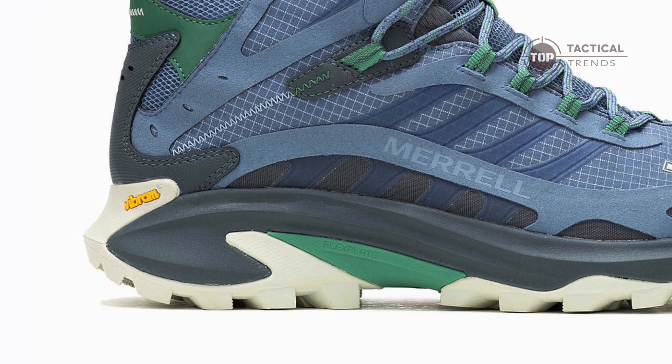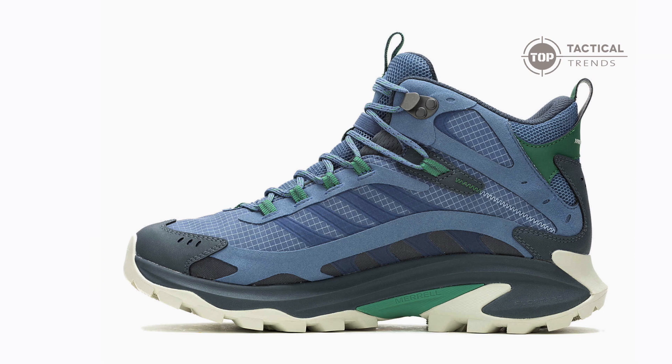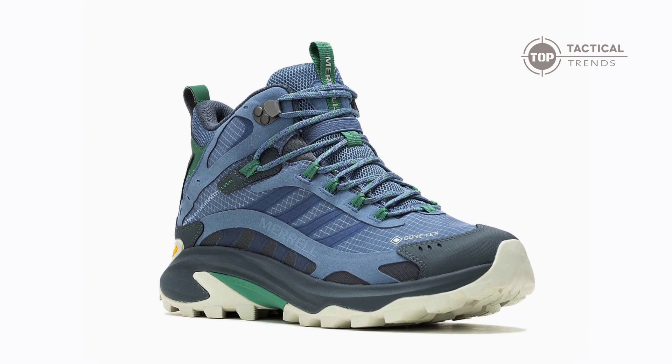And for those steep and unpredictable terrains, the Vibram TC5 outsole with specialized traction lugs grips the ground, shedding debris with every step — crafted exclusively for Merrell enthusiasts.